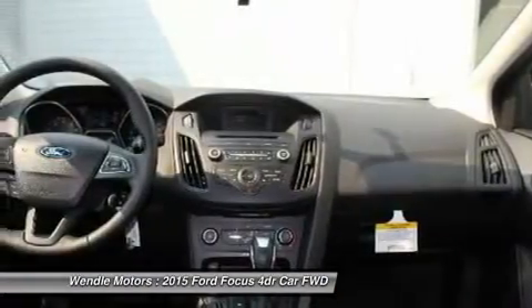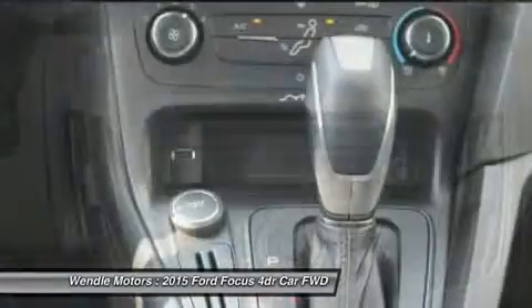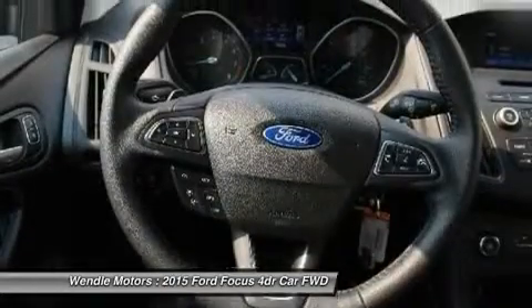Residency restrictions apply. For all offers, take new retail delivery from dealer stock by August 31, 2015. See dealer for qualifications and complete details.